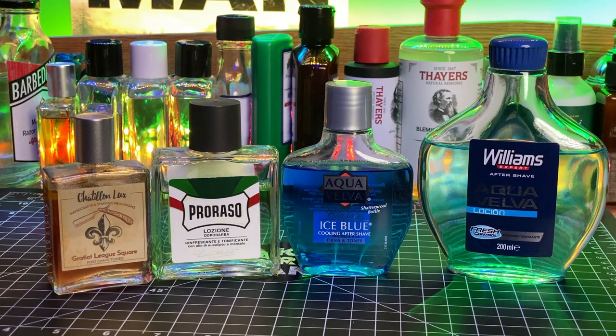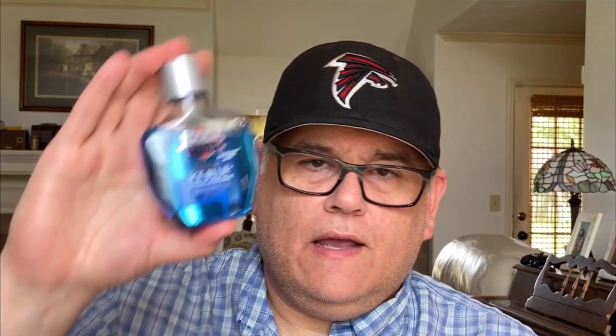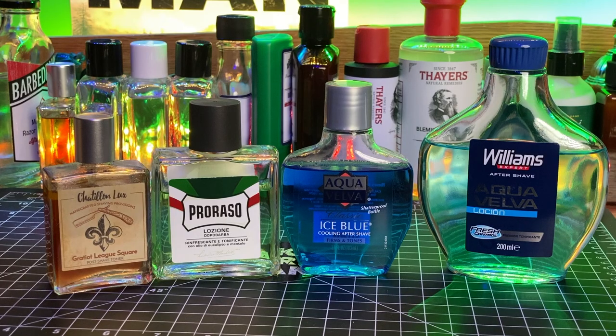The most mentioned product in the Aqua Velva lineup was the Sensitive 5-in-1 Balm, which I covered in my Aqua Velva Roundup video — linked below in the description. There were two mentions for the Williams Aqua Velva, the Spanish version on the right, and the Classic Ice Blue in the center. For Parasso, the most commonly mentioned scent was the green with five selections, and the red — the sandalwood — with two. For Chatillon Luxe, splashes were mentioned four times, toners three times, and there were two specific mentions for the Gratiot League Square scent.